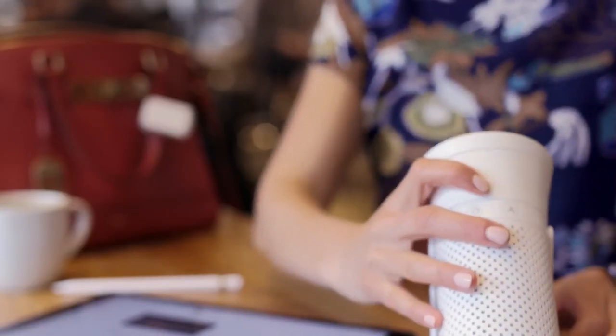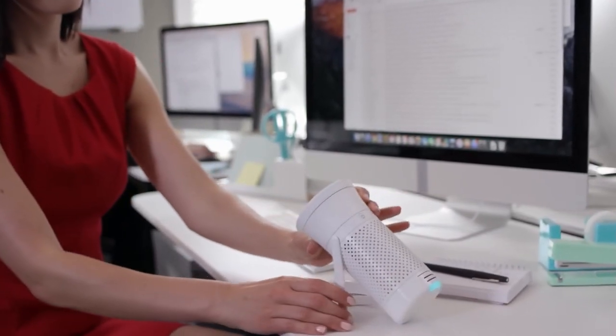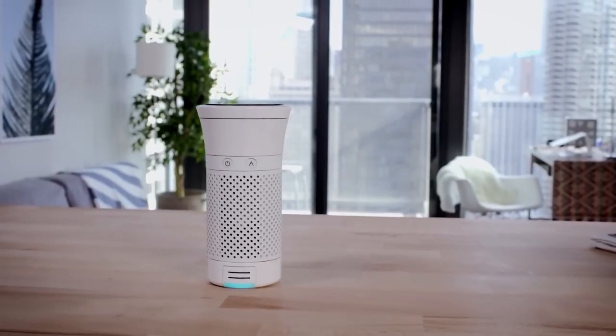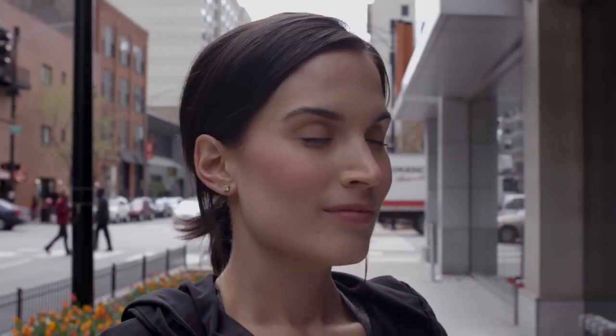Its bottle-sized design ensures portability, fitting in cars, offices, baby strollers, airplanes, and more. With an 8-hour battery life, it keeps your personal space clean on the go. The built-in air quality sensor alerts you when the atmosphere becomes unhealthy, prompting you to switch it on for a cleaner environment.